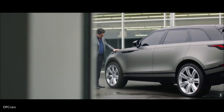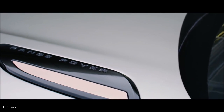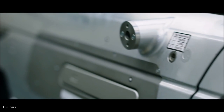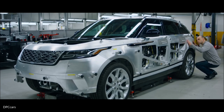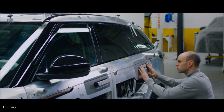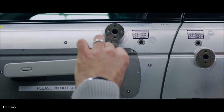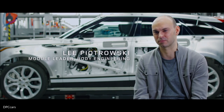The Velar's striking proportions and precision detailing are unlike anything else in its class. But these achievements are not just the work of the designers. The pursuit of simplicity has driven the Velar's engineering team to the forefront of innovation. For engineers like Lee Petrovsky, creator of the Velar's flush-fitting door handles, it's required a rigorous new approach. As engineers, we're fanatical about the way we design parts — many, many sleepless nights, always thinking about how to make something better.